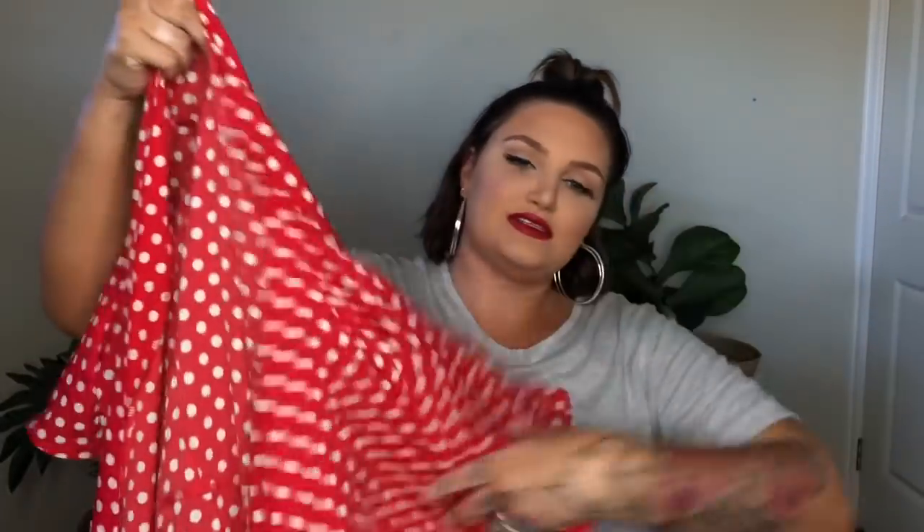First up, this gorgeous red polka dot wrap dress. It is stunning. This is in a size 20 and it's a true wrap dress — flutter sleeves, the perfect length, like mid-thigh. I'm going to wear this so much. It's really cool and flowy but the material gives you quite a lot of coverage across the front, which sometimes with wrap dresses can be a bit of a challenge, especially for plus size ladies.